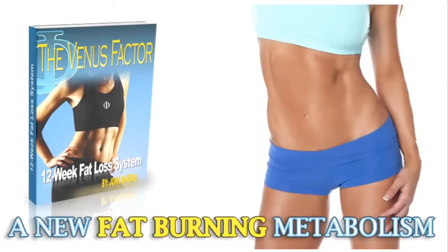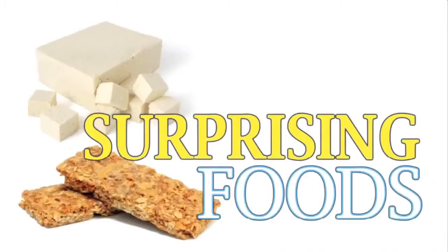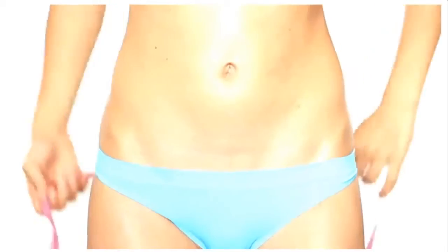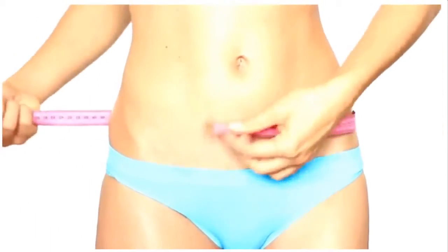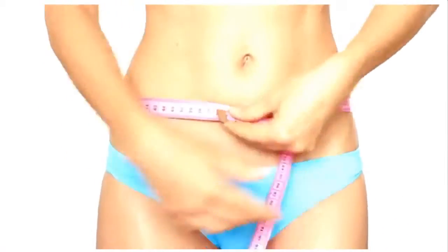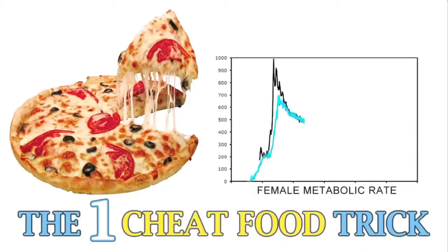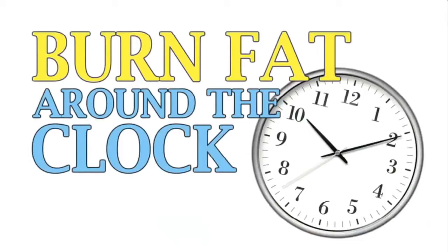You'll discover surprising foods that damage leptin sensitivity and make losing even a single pound next to impossible for women. Watch how fast the weight falls off in the first two weeks when you simply eliminate these processed and soy foods. Plus, the one cheat food trick that spikes female metabolism and keeps your leptin sky high — the only way for women to burn fat around the clock, even when you're sound asleep.